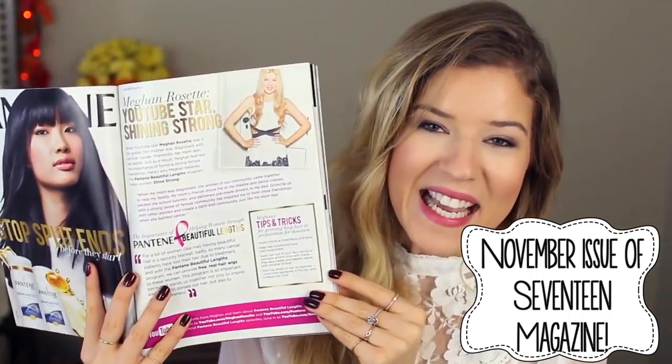And number two, I'm announcing to you guys that I'm working with a cause that I'm so passionate about. If you turn to page 49, you will see me — it's announcing that I'm working with Pantene with their Beautiful Lengths program and I'm so incredibly excited.